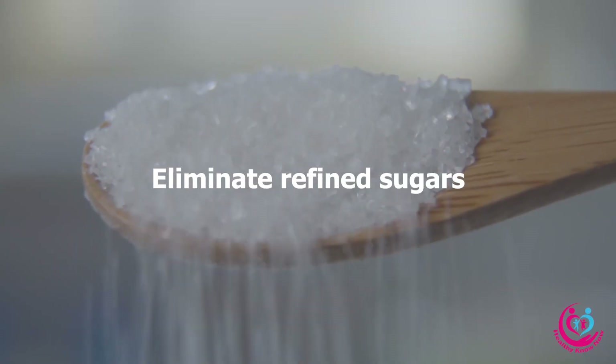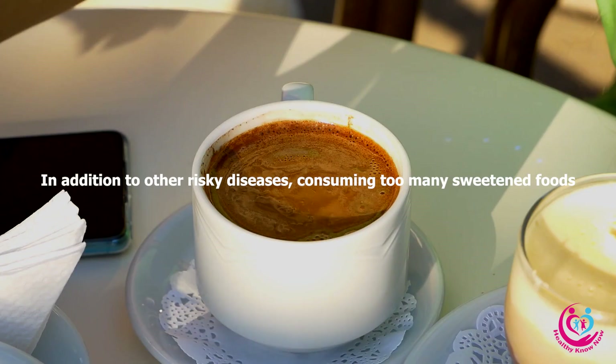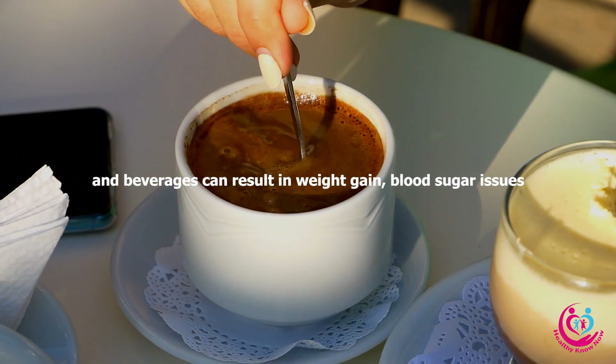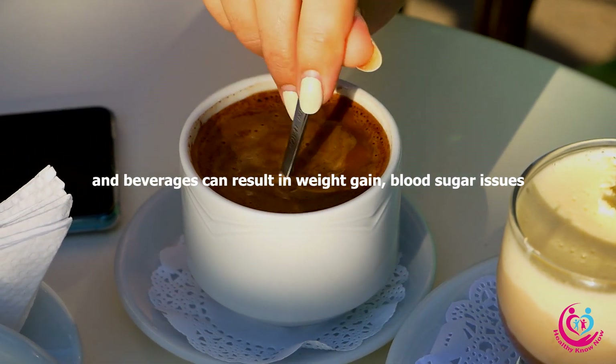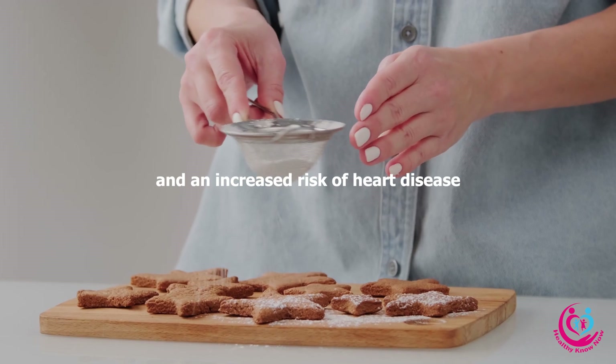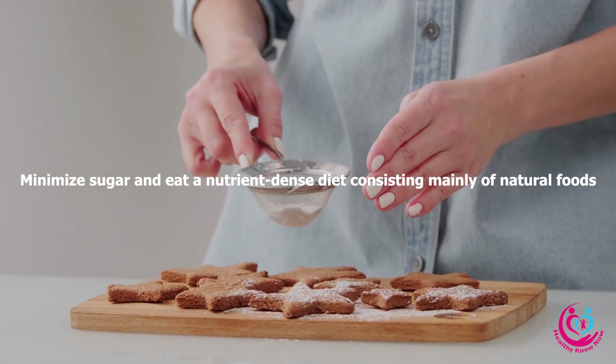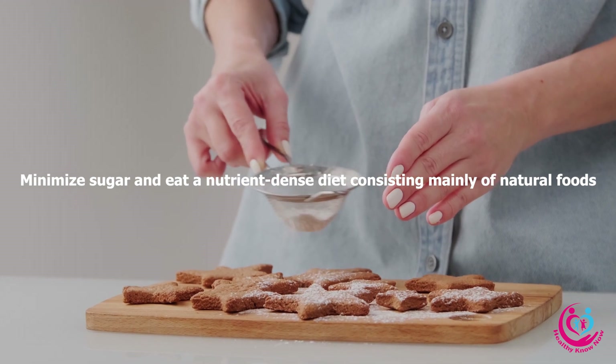Eliminate refined sugars: In addition to other risky diseases, consuming too many sweetened foods and beverages can result in weight gain, blood sugar issues, and an increased risk of heart disease. Minimize sugar and eat a nutrient-dense diet consisting mainly of natural foods.